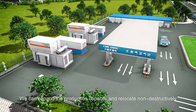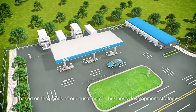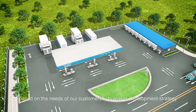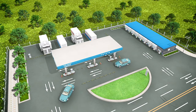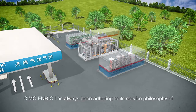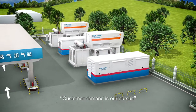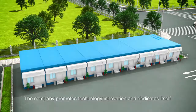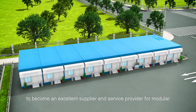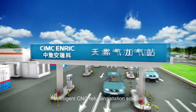We can expand the production capacity and relocate non-destructively based on the needs of our customers' business development strategy. CIMC Enric has always been adhering to its service philosophy that customer demand is our pursuit. The company promotes technology innovation and dedicates itself to becoming an excellent supplier and service provider for modular intelligent CNG refueling station solutions.